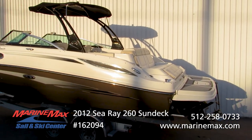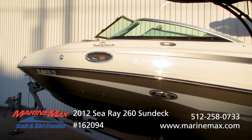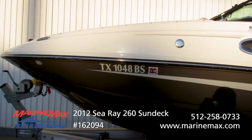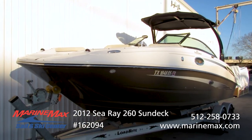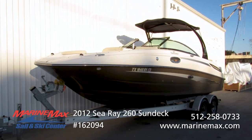Fresh water system on board, pop-up cleats, pump-out head — designed to hold a crowd. What a beautiful example of a nice, clean, one-owner, pre-owned, freshwater Sea Ray boat.